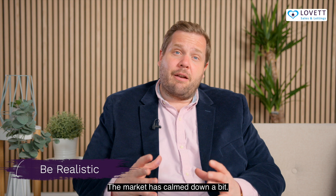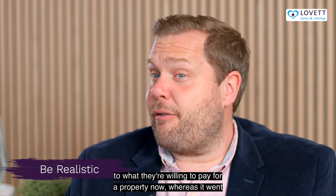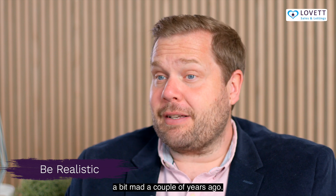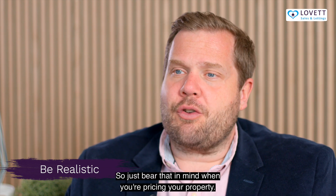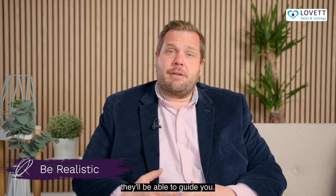The market has calmed down a bit. There are fewer buyers but they're more serious buyers, and they have a limit to what they're willing to pay for a property now, whereas it went a bit mad a couple of years ago. So just bear that in mind when you're pricing your property. If you're in any doubt, chat to a good local estate agent and they'll be able to guide you.